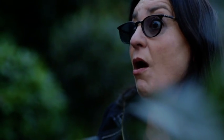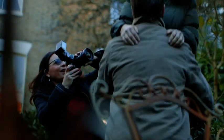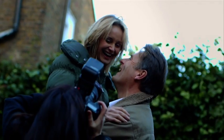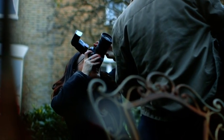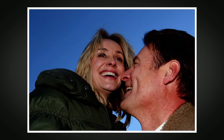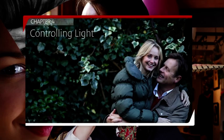Another situation where I often use flash is in a backlit situation — maybe you've found a plain piece of sky and you put your subjects in front of it for a lovely, clean background, but then your subjects are going to be backlit. You'll need to meter for the sky using the built-in metering system in your camera and then just pop on the flash. Flash really is an incredible tool for outdoor portraiture.